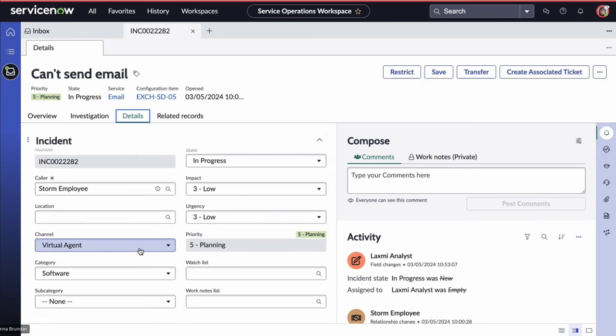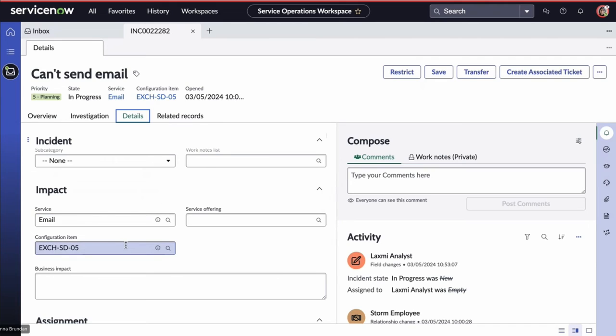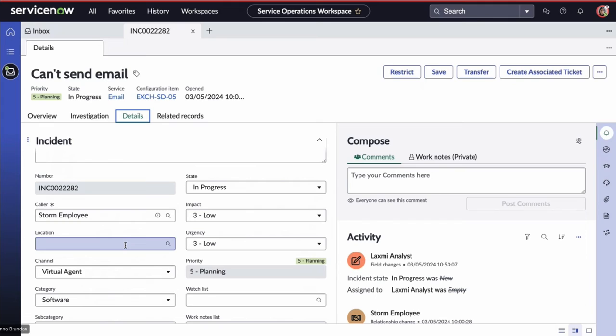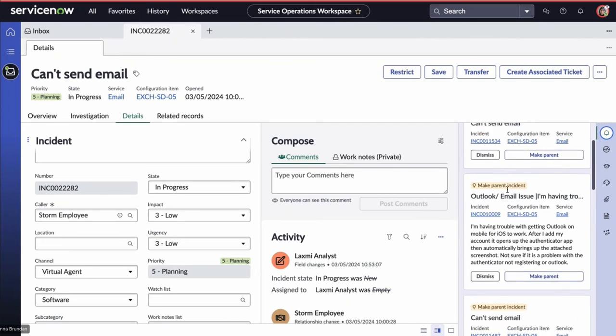We can see the channel is listed as virtual agent, and all the pre-populated data is there, down to the service and configuration item. There are also elements on this page using predictive intelligence to help Laxmi — for example, recommended actions suggesting making this a parent incident and another a child incident. If the parent incident is solved, the child incident can be automatically resolved with it, since the two directly correlate.